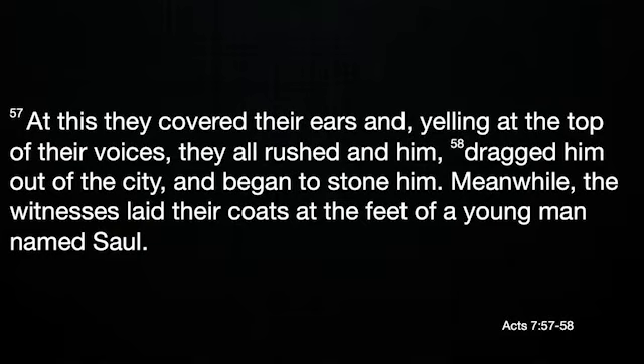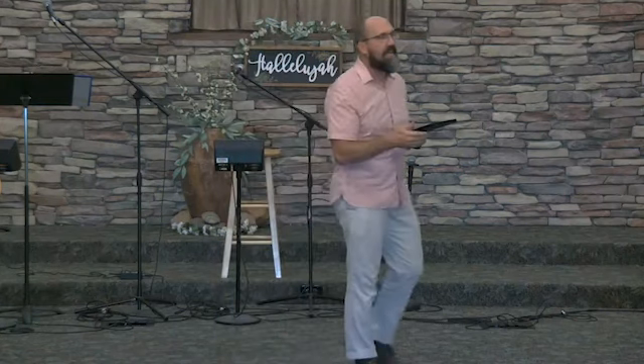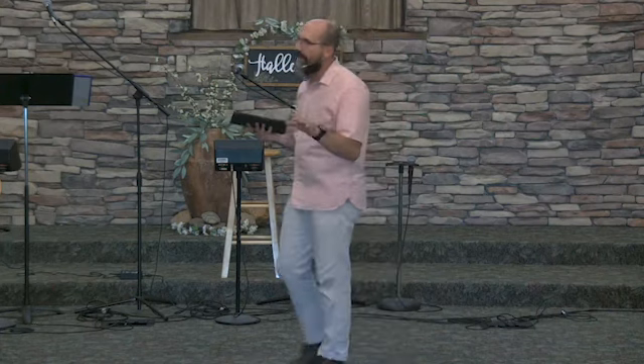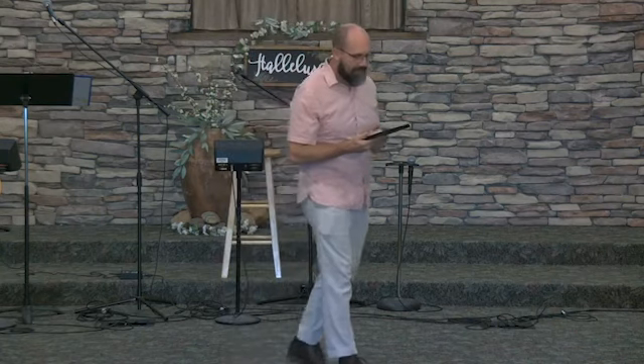This passage serves as a significant turning point in the book of Acts because it's the first martyrdom of a Christian, and it sparks a persecution against the early church that causes them to scatter throughout the region — a persecution led by none other than Paul. In his zeal, Paul travels from city to city seeking to shut Christians up any way he can: with intimidation, with debate, or if he has to, he's more than willing to kill them.